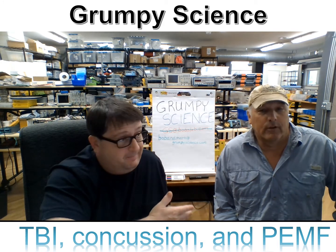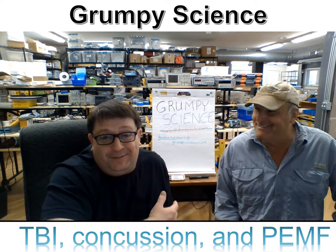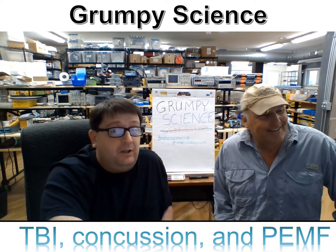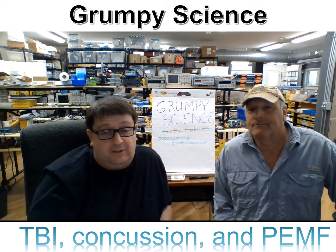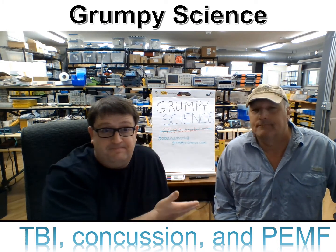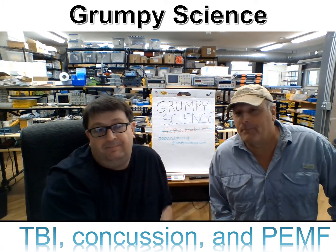So you can watch this. And if it looks really ugly, it's all his fault. It's totally my fault because I'm totally incompetent. But what we're going to do, we're going to actually talk about a real scientific study that Mark and I did on traumatic brain injury and post-electromagnetic field.